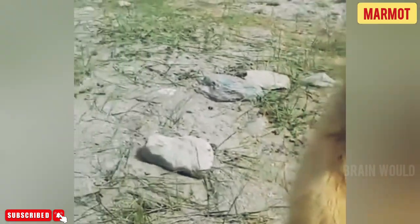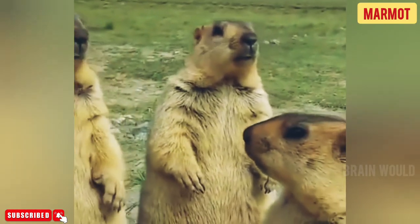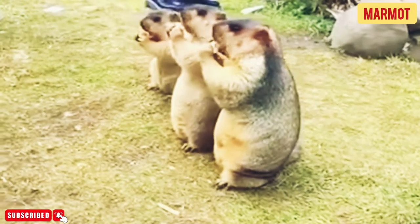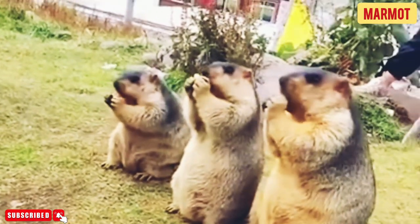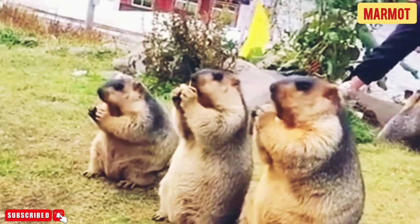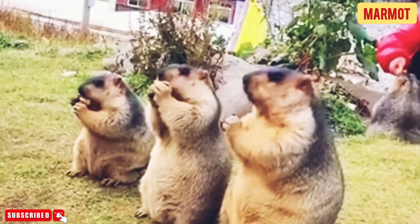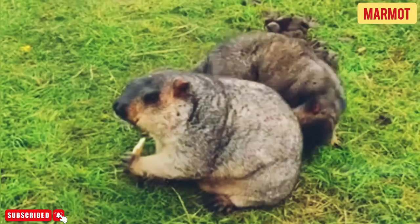Hibernation is how these animals deal with the freezing winter temperatures of their habitat. They eat a lot during the summer to store fat in order to survive hibernation, which begins in September and ends in May. During hibernation, the animals huddle together in a burrow for warmth. Interestingly, a marmot takes just two to three breaths per minute while in full hibernation mode. Some of these animals migrate from their winter dens to their summer dens, digging winter dens at a lower altitude than their summer dens.